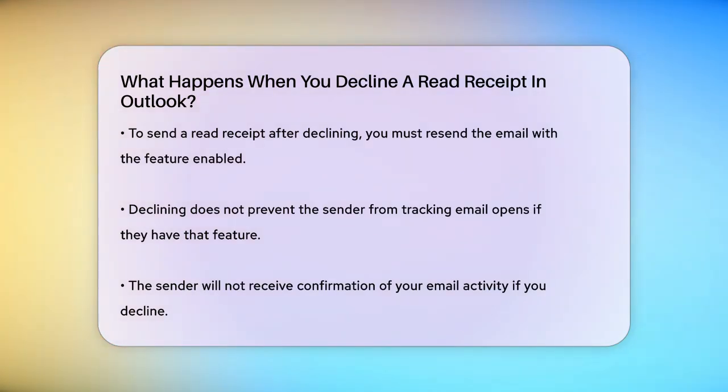It's also important to note that declining a read receipt doesn't stop the sender from tracking whether the email was opened if they have read receipt tracking enabled. But they won't get the confirmation they're looking for.